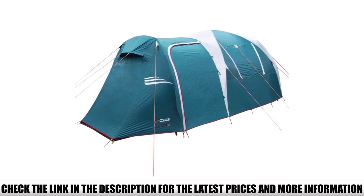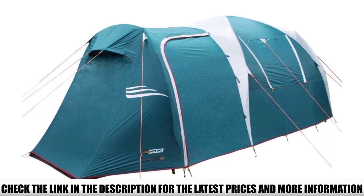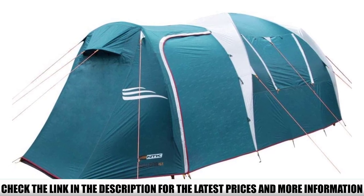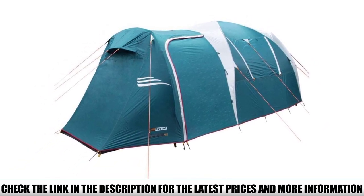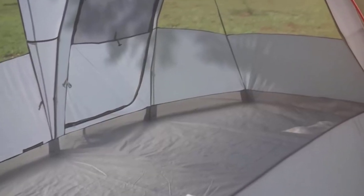On top of that, it has two rooms and two doors, providing both easy movement and extra privacy for your family members. However, with higher quality comes a higher price tag. If you're a casual camper who only goes camping a few times a year in fair weather, you might want to give this tent a pass. But if you're looking for a well-made tent that will last you for years to come, you should definitely consider investing in the NTK Arizona GT.